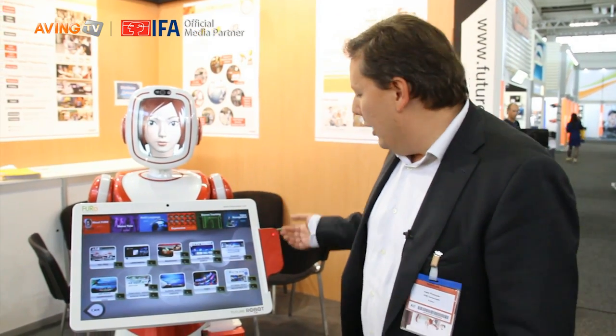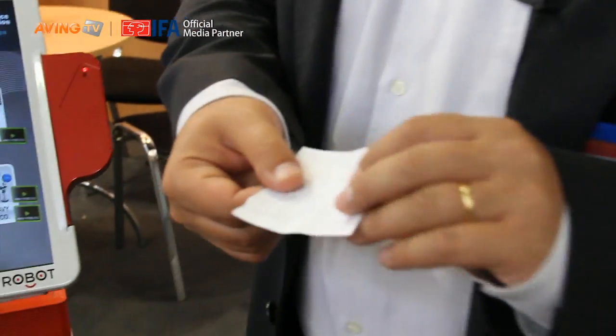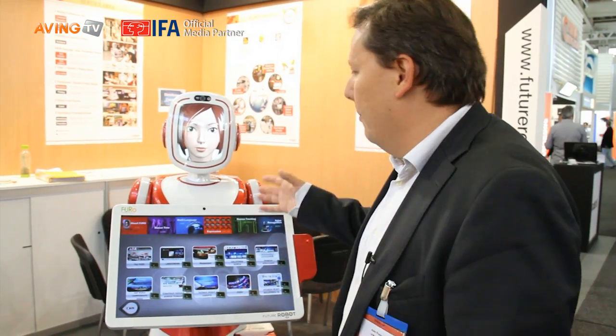Another very interesting feature is that we have a smart card reader, contact or contactless, that enables Furo to be used in transaction services — for example, restaurants — and we will even be able to print a receipt after the transaction is completed. So we have a standalone transaction method, which is very innovative.